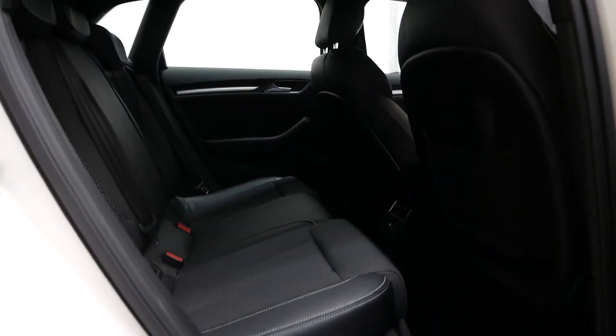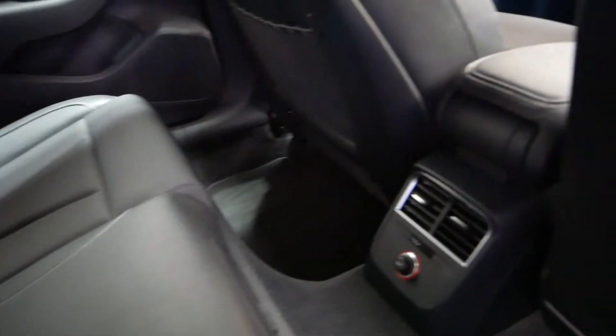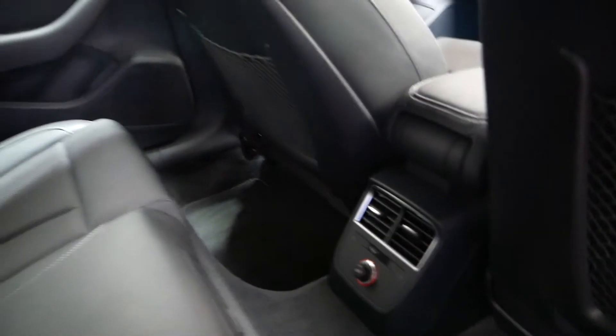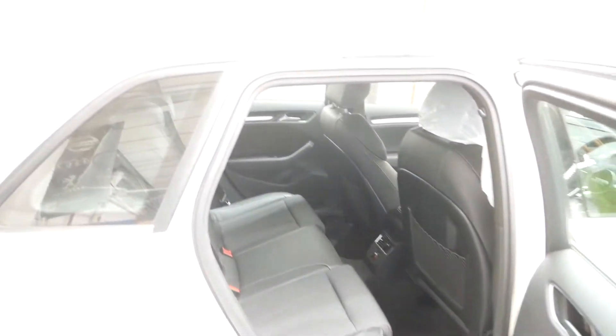Going in the back — nice room in the seats, comfortable, plenty of room for passengers. S Line seats of course all through the car. You've also got your fans and a 12 volt socket in the back for your passengers as well, to keep them nice and cool or warm depending on the weather.